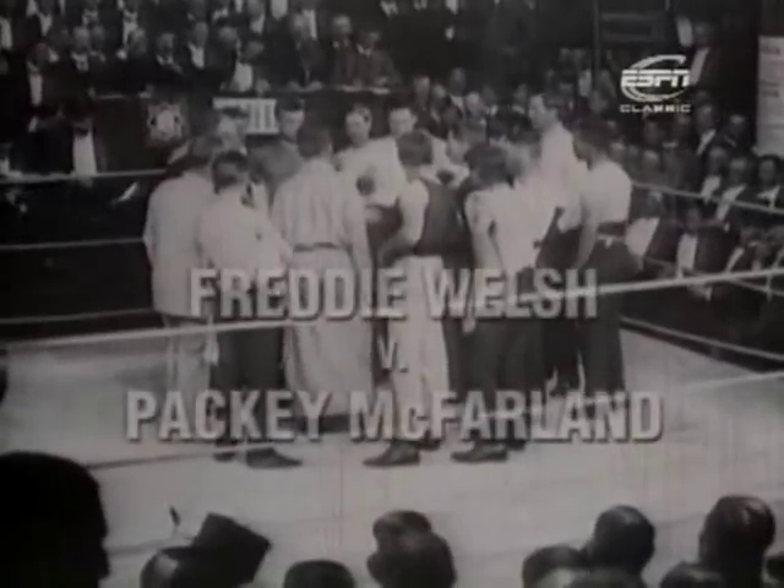British and European lightweight champion Freddie Welsh takes on America's Patti McFarland. London, 30th of May, 1910.